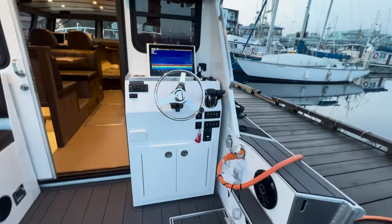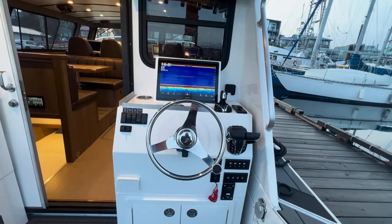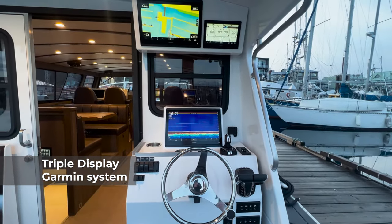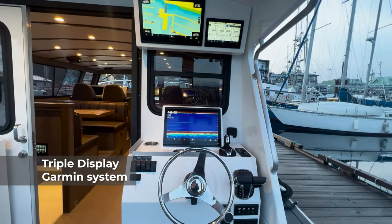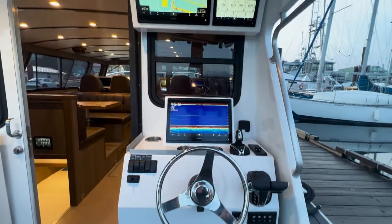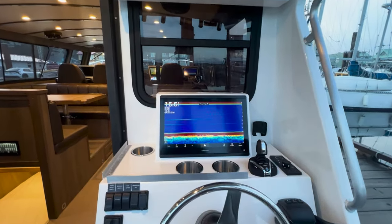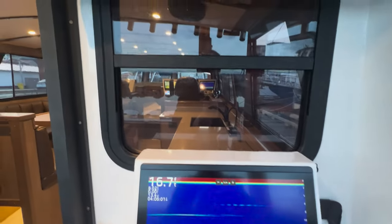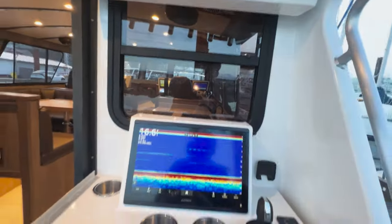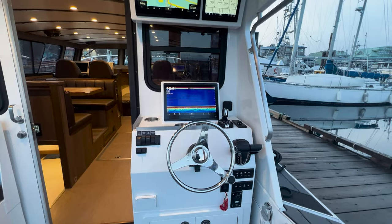There you have it — the aft console. This has everything you need and then some, with a triple display Garmin system networked into the Yamaha for all your gauges, so you can have all the information up on independent screens — very nice when you're fishing. You also have really nice sight lines straight through the boat, and the boat is equipped with a forward camera to make visibility even easier.